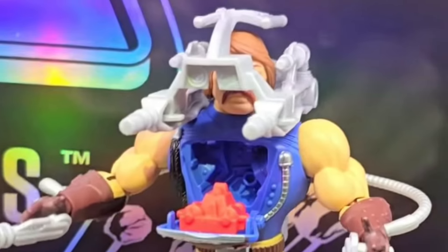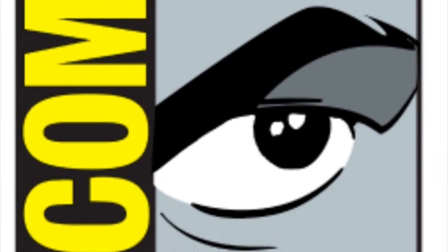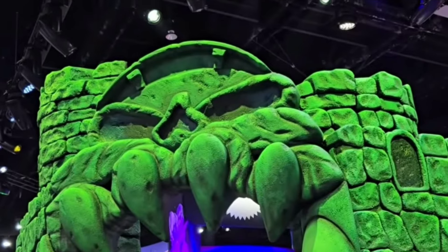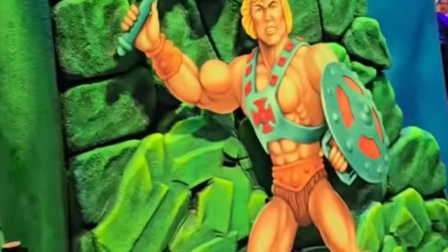Hey guys, Ken here from the Retro Toys Cupids channel in Malaysia. On the channel today, I'm covering the MOTU Origins reveals from SDCC 2024, and special thanks to both Eternia Royalty and Pixel Dan for sharing out all of the early coverage from Preview Night.